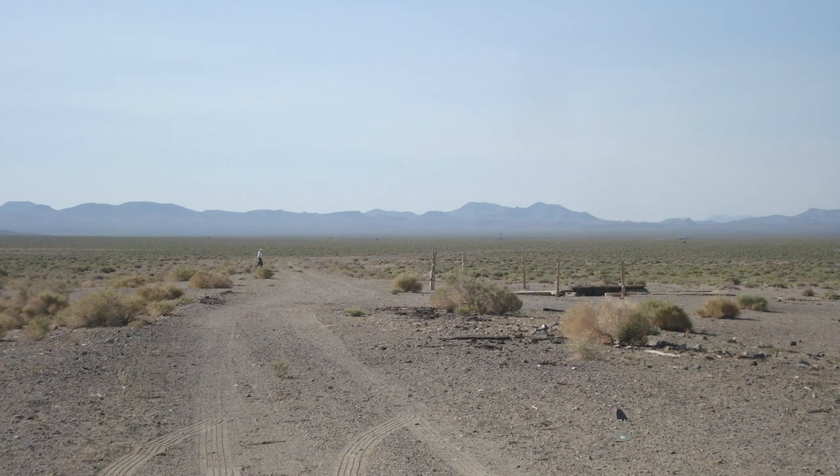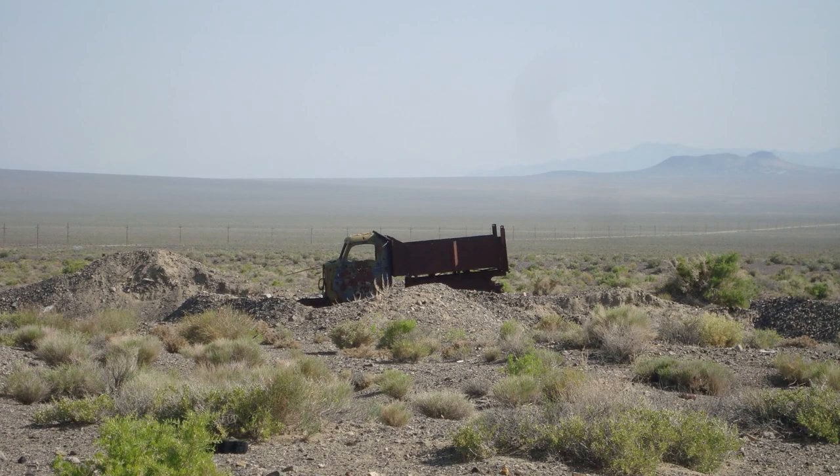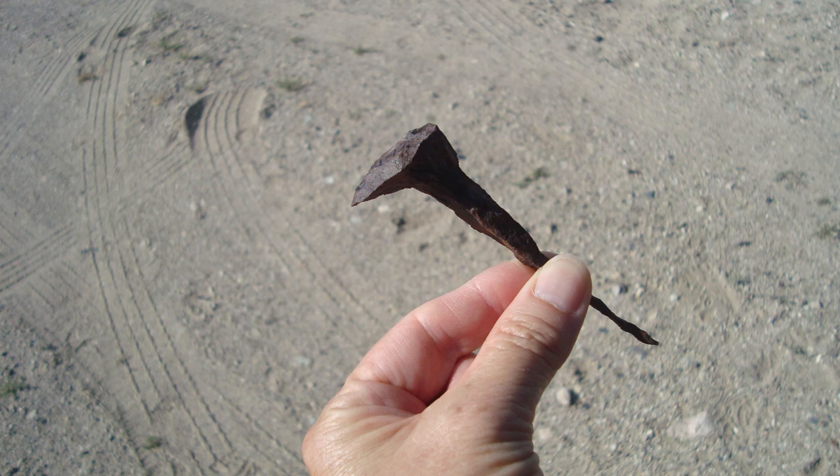We started out at what remains of the old Klondike right-of-way. Not much is there anymore, and the ground has so much saline in it that you can see that it just ate away at this railroad spike.